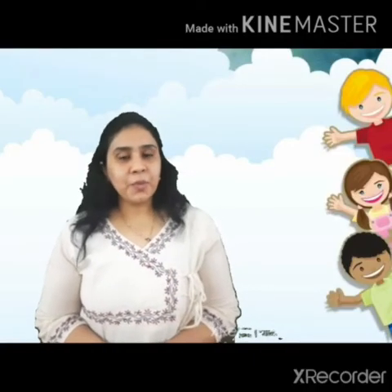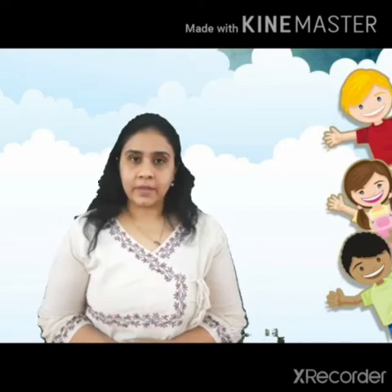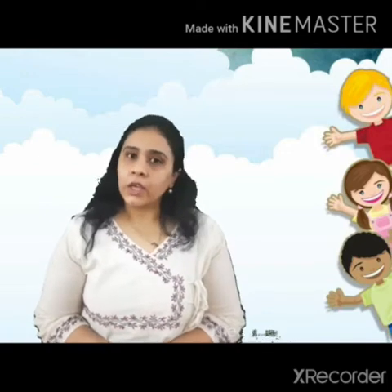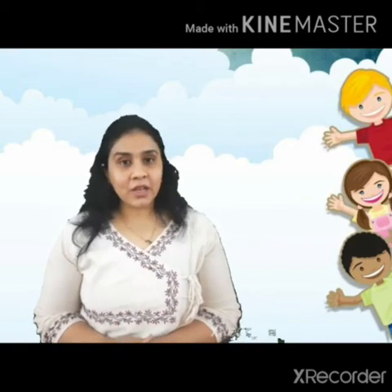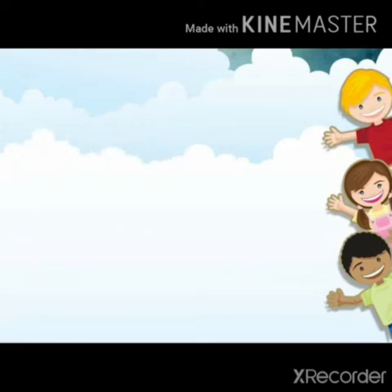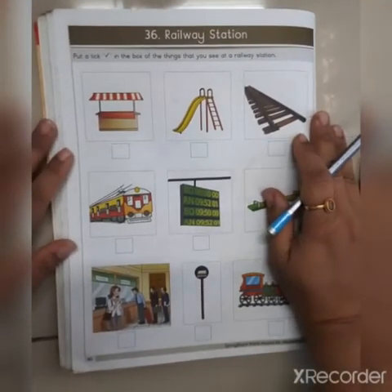Hello and very good morning to all my students. As you all know, we are doing revisions of all the subjects we have done in GK, and today's topic of revision is vehicles. Today we have page number 40, 41, 42, and 43. These are the pages we are going to do. So get ready with your pencil and eraser. We are continuing our revision of vehicles.